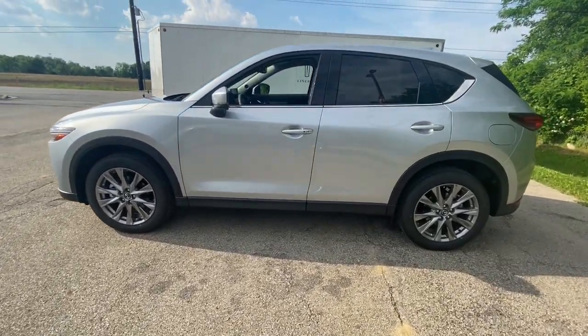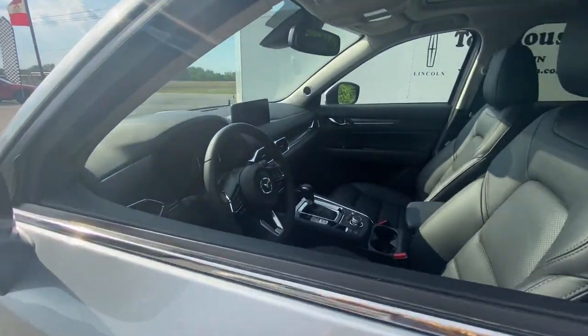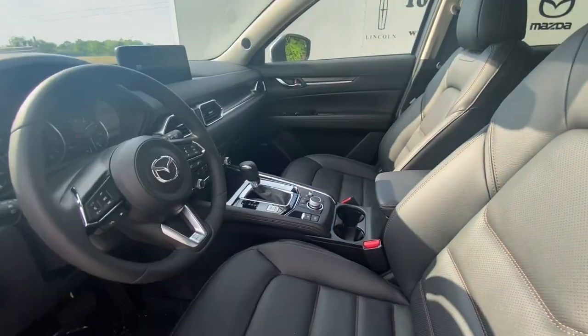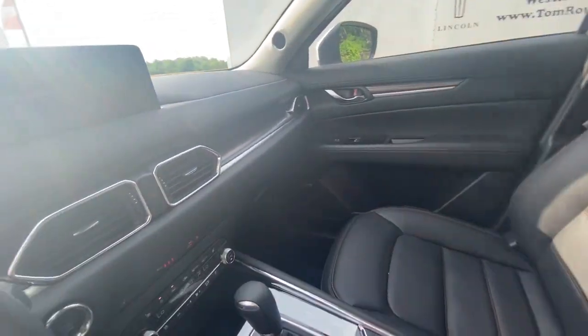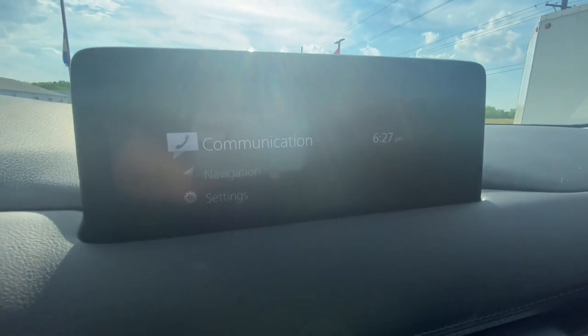The following are some of this vehicle's highlighted options: keyless entry, all-wheel drive, sunroof/moonroof, backup camera, power liftgate, lane keeping assist, adaptive cruise control, keyless start, heated rear seats, and cooled front seats.